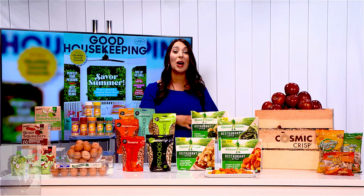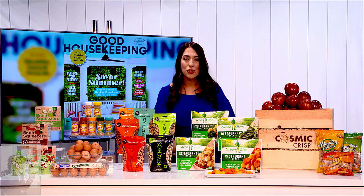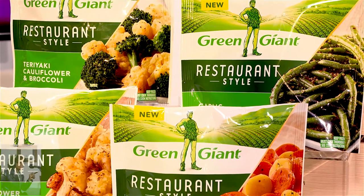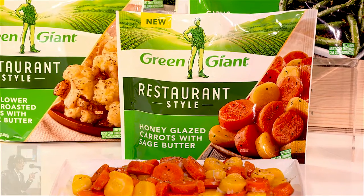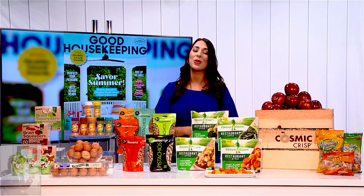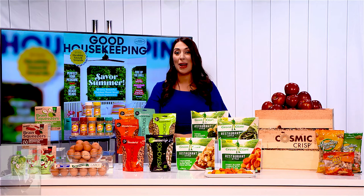Next up, if you're looking to upgrade dinner time but you're a busy family, these Green Giant Restaurant Sides are definitely for you. The honey-glazed carrots with sage butter are absolutely delicious and add a real elevation and upgrade to that family meal, because they go from the freezer to the table in minutes. They are chef-created and restaurant-inspired. You can visit GreenGiant.com for more info and to browse their other veggie pack choices.